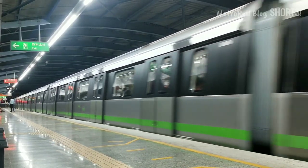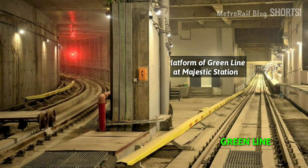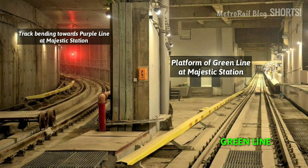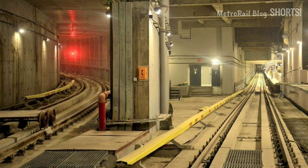Similarly, when the green line faces a crisis, purple line trains move to the green line. There's a track at Majestic station that interconnects the green line and the purple line. Using this track, green line trains can move down to the purple line and vice versa.